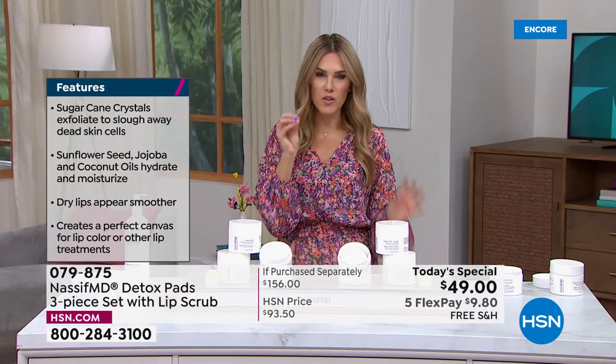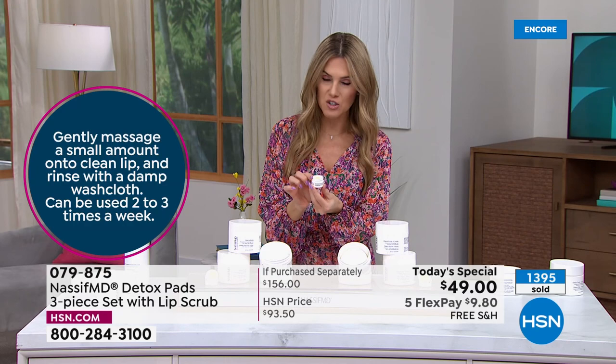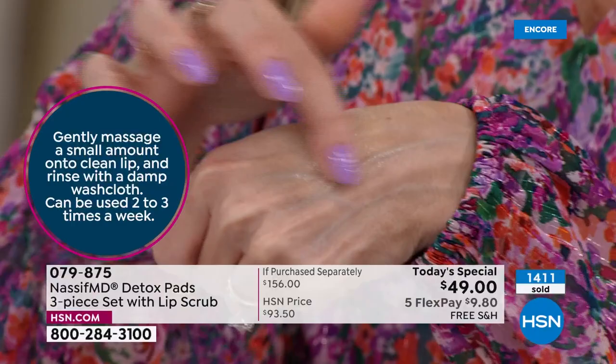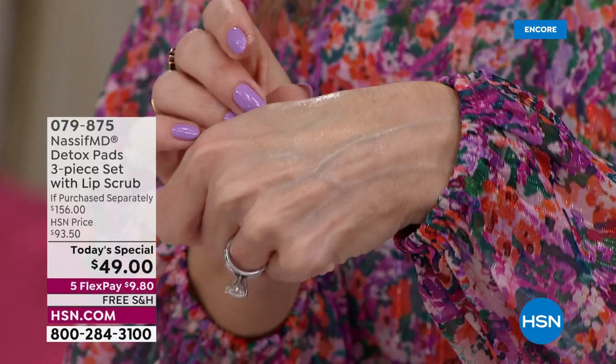If you have those dry winter raisiny lips and want to plump them up, you're getting this with your first auto ship shipment, included with your three jars of detox pads. Take a little out and massage onto your lips — you can feel those little sugar crystals dissolving as they slough away dry winter skin all around the gentle skin around your mouth. You can already see the hydration, that subtle shine and hydration sheen.